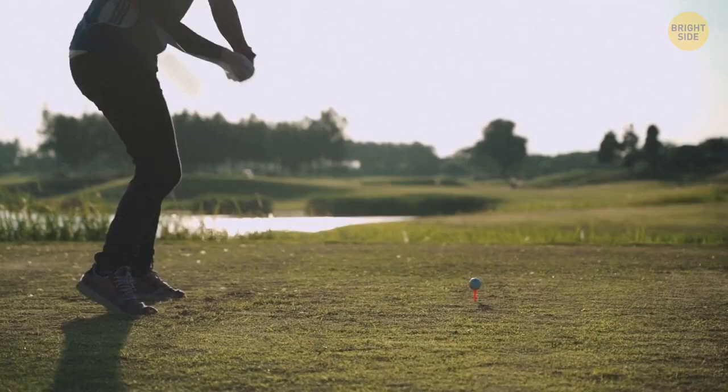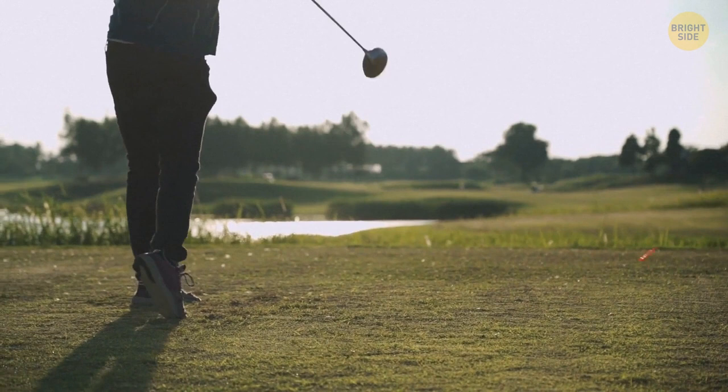A golf ball is covered with tiny craters for good aerodynamics. They're called dimples, and this design helps the ball fly further and more evenly.